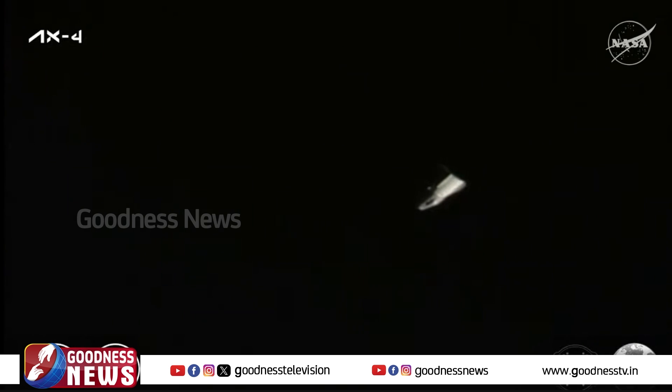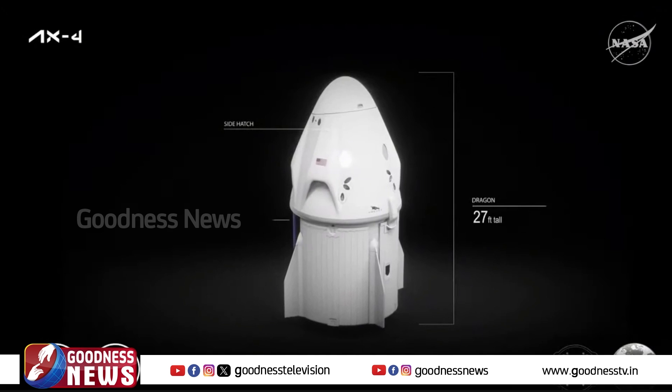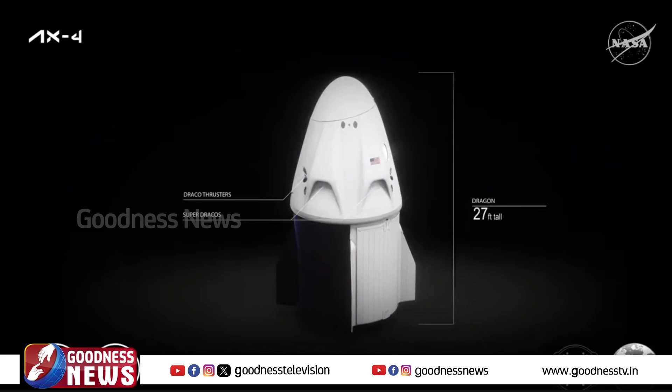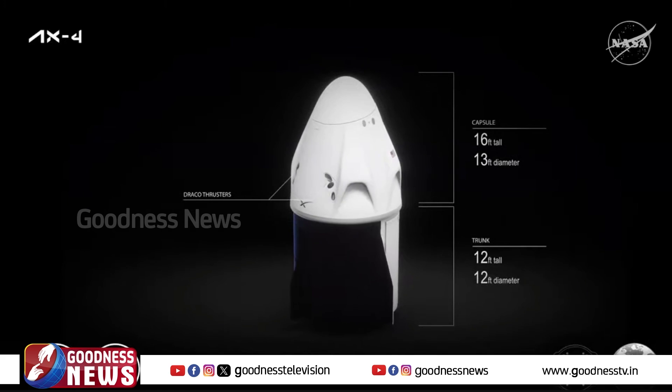You can also see the telemetry in the bottom left-hand corner. As mentioned earlier, Dragon is fully autonomous, meaning it's capable of flying itself. Dragon was designed from the beginning for flying humans to space, even though its first missions carried only cargo. Before flying humans, teams implemented a number of design upgrades to make sure both Dragon and Falcon 9 are suitable for flying people, and then put both vehicles through thousands of tests to prove their safety.